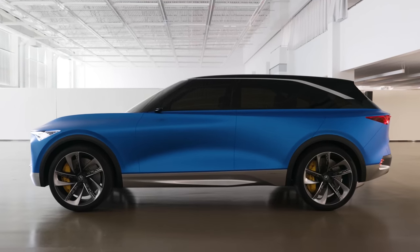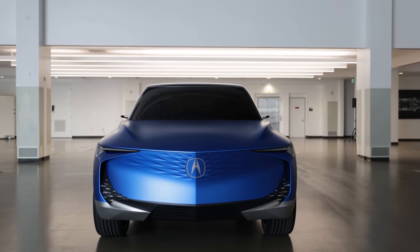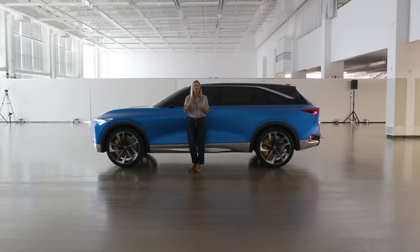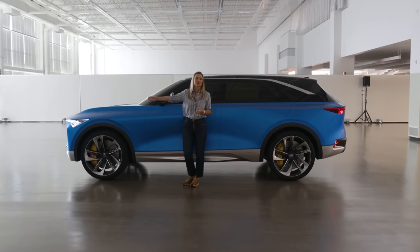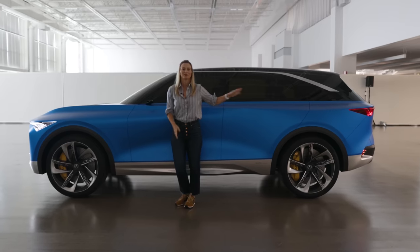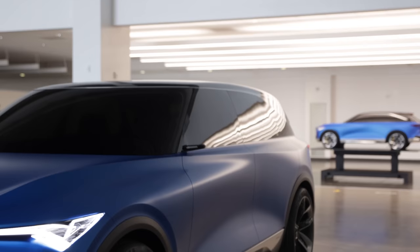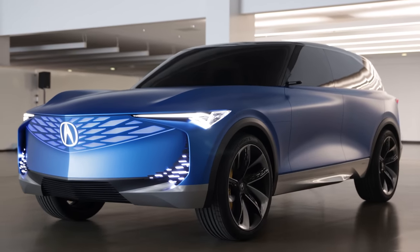Designers at Acura took inspiration from luxury boat design, and I can totally see that — not just because of its size. This SUV definitely has sporty styling with a long dash-to-axle ratio, super short overhang up front, and a little bit of a longer overhang in the rear.